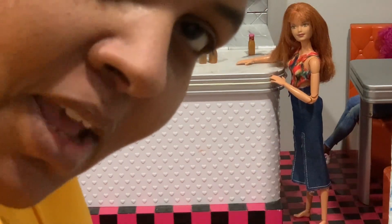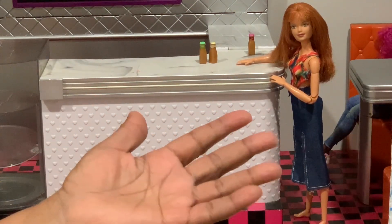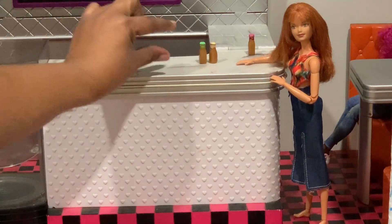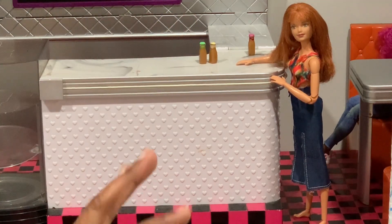Hey everyone, welcome back to my channel. I am Casey and this is Casey's Joy, where I make videos about dolls, dolly things, and miniature things that bring me joy.